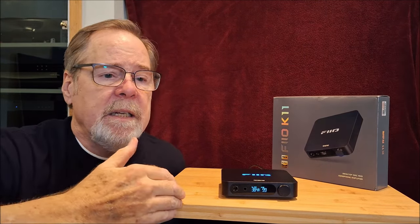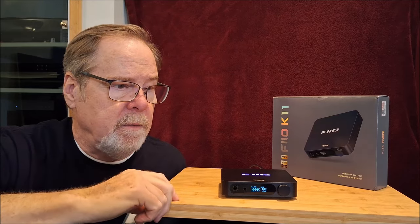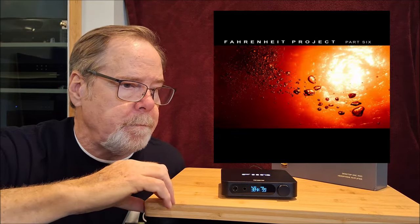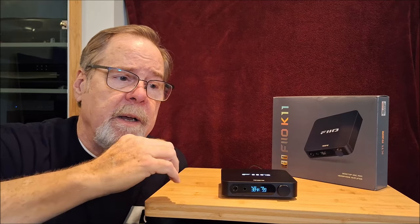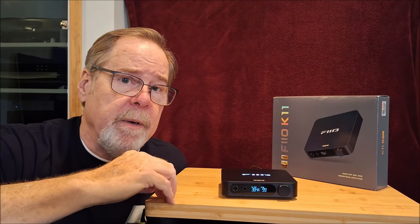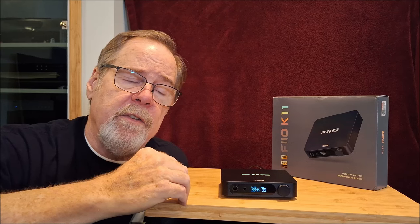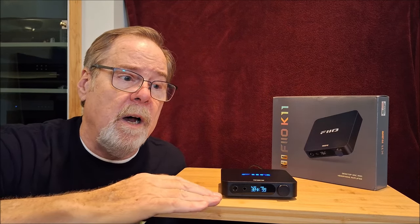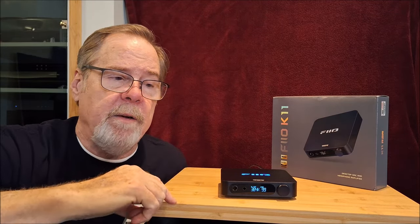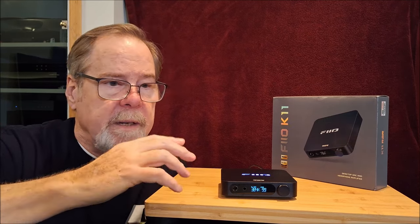I didn't listen to any classical through this — I was down the ambient electronic rabbit hole. There's a Fahrenheit Project playlist in the description that'll give you an example. It actually sounded pretty good and was pretty pleasant. On the headphone side, the Sennheisers are very good at mid-range, so it was decently smooth. The high frequencies gave my Sennheisers just a little extra sonic character in the upper frequencies — very pleasant, not distracting at all. Being open-back, the little extra bass response was wonderful. The Sonys are bass monsters, so it might've been a little too much bass for those, but that's just their characteristic.